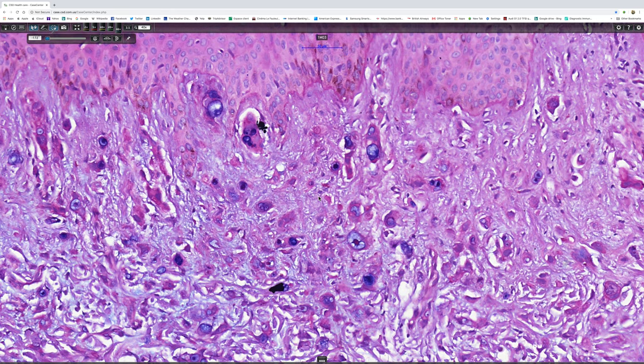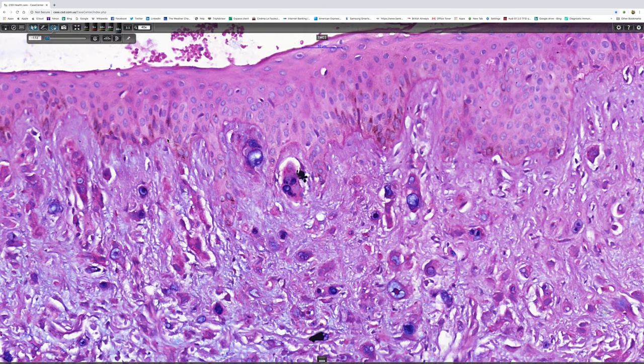But as I've said, I think this is skin from the back, and I'm not aware of that tumour having been described at that location.